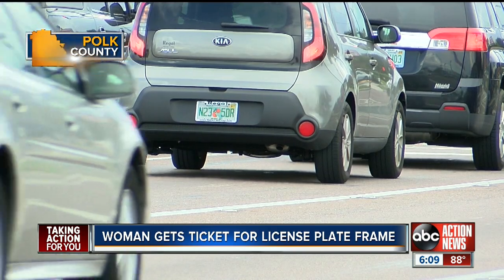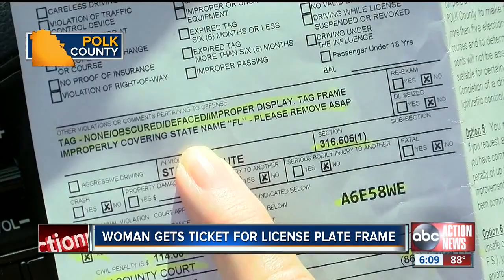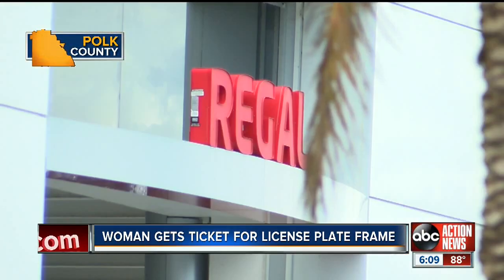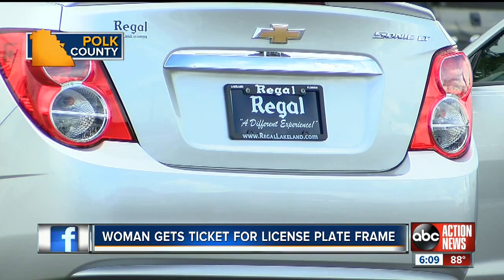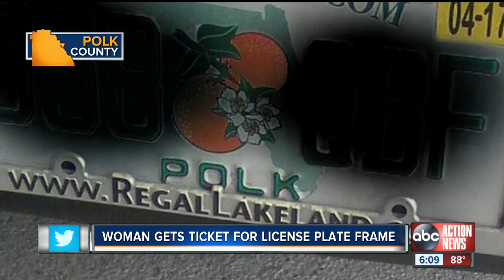ABC Action News found the law is rarely enforced. The sheriff's office has issued zero tickets for it this year, and FHP says it's issued at the trooper's discretion. Harrington went straight to the dealership — they couldn't believe it. The owner told her by phone that they redesigned the tag frames about 15 years ago to come into compliance so the words at the bottom of the plate could be seen.